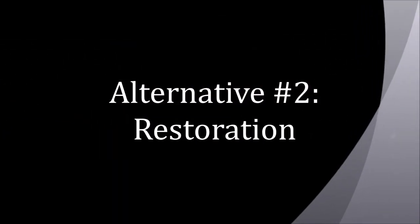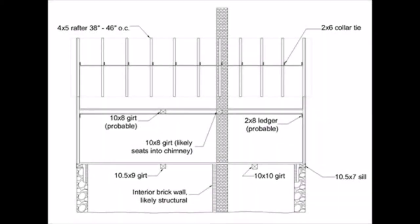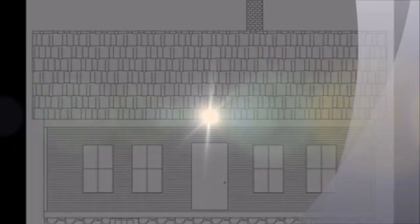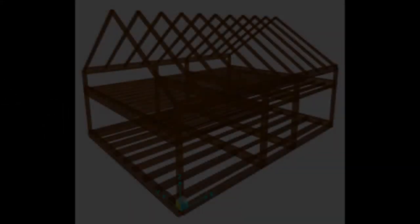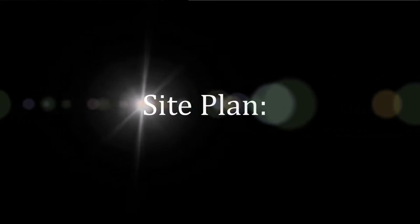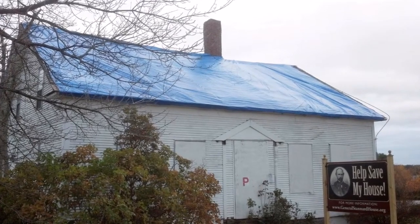Alternative 2 is restoration of the home. This option would result in the greatest degree of historical preservation. Although this alternative would be ideal for the community partner, it would also be both time-consuming and expensive. Alternative 3 would be to build a replica in place of the existing structure. This replica would be in the style of the original while meeting modern building codes. For this site, the goal is to provide parking and an ADA accessible museum.